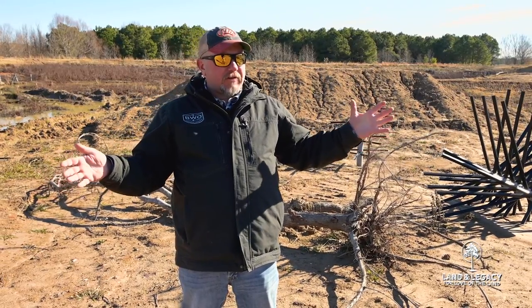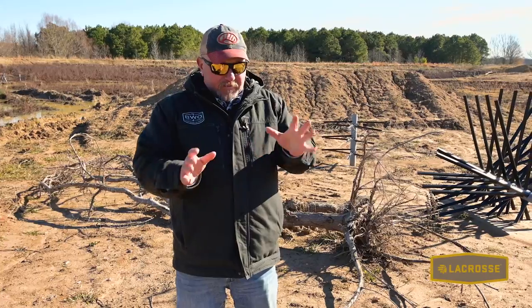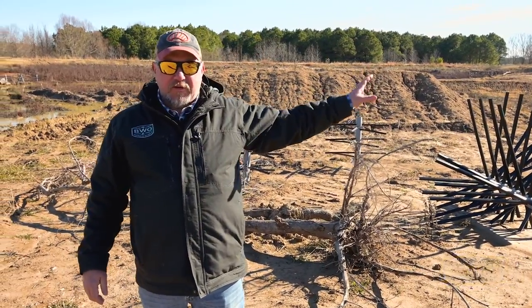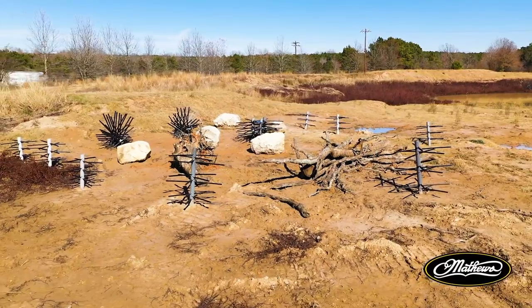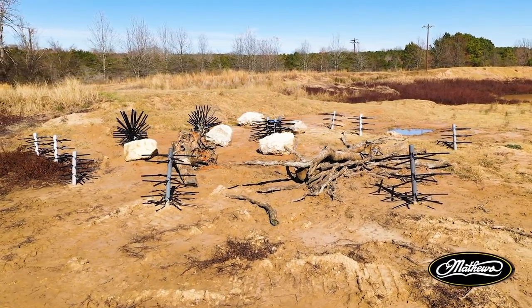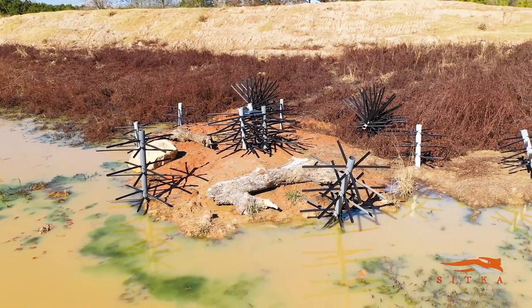We actually did a lot of that work on this property starting about 10 years ago. The idea is if I put a piece of structure in the middle of the lake, there'll be fish on it probably within hours of putting it out — they're just attracted to it if there's not a lot of it out there. The question was how much of that do you need to put out there to actually improve the population. That's what we were going for.